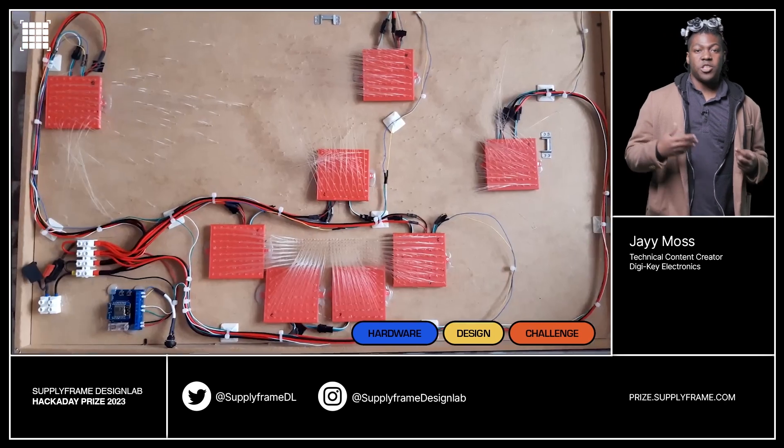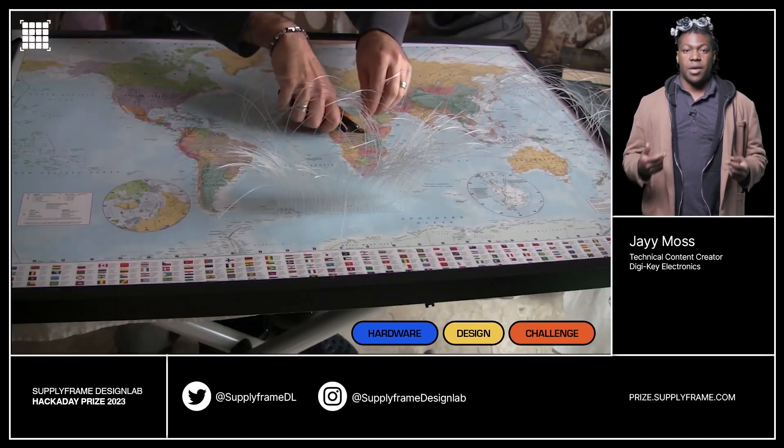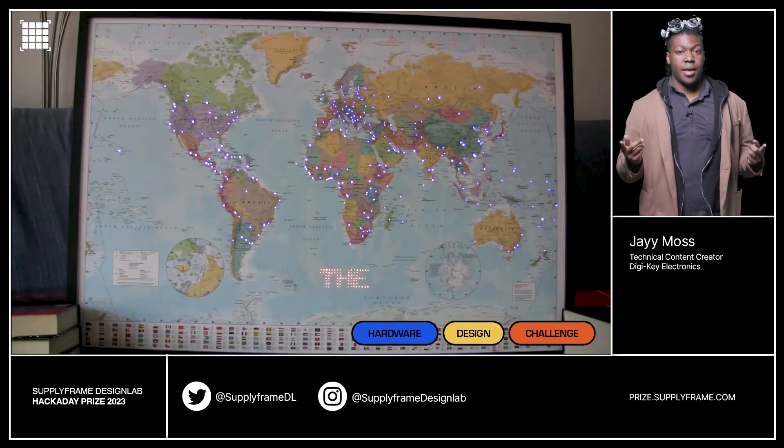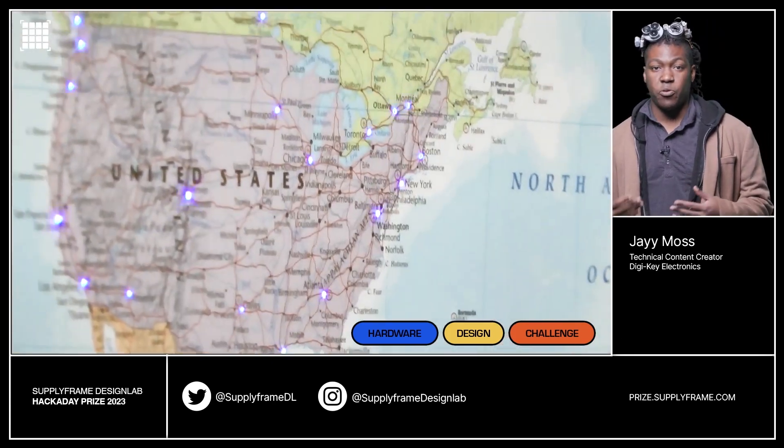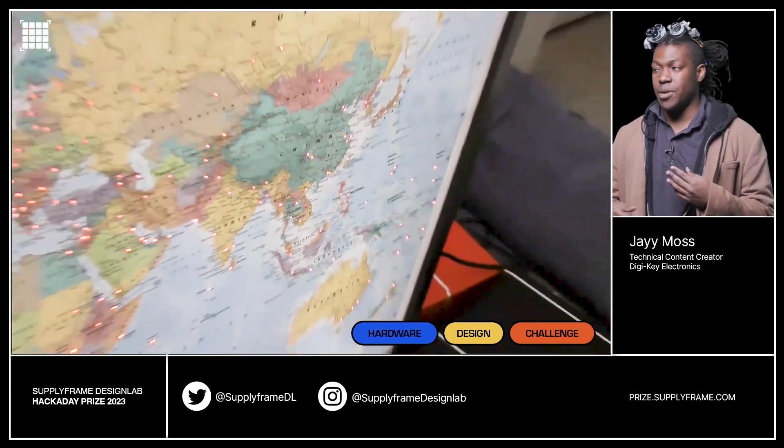The World is Mine is a world map that is lit by RGB and fiber optics, creating something that is both visually interesting and interactive. It would also make for a great visual aid during games of Risk and other forms of imaginary world domination.